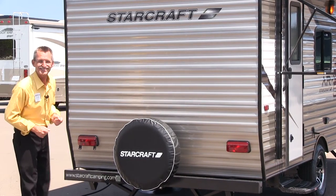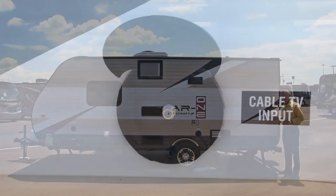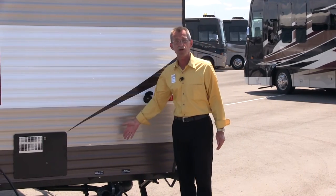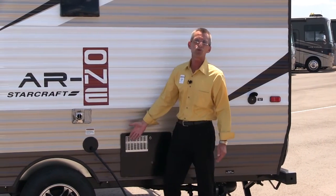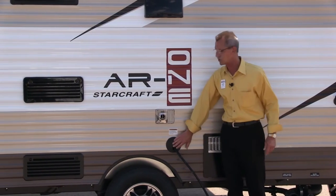On this side of the coach, you're going to find your cable television hookup for parks that do provide that. You'll also find your gray water and black water emptying, conveniently located. You have your 30-amp power supply service, which is conveniently stored inside and closed away.